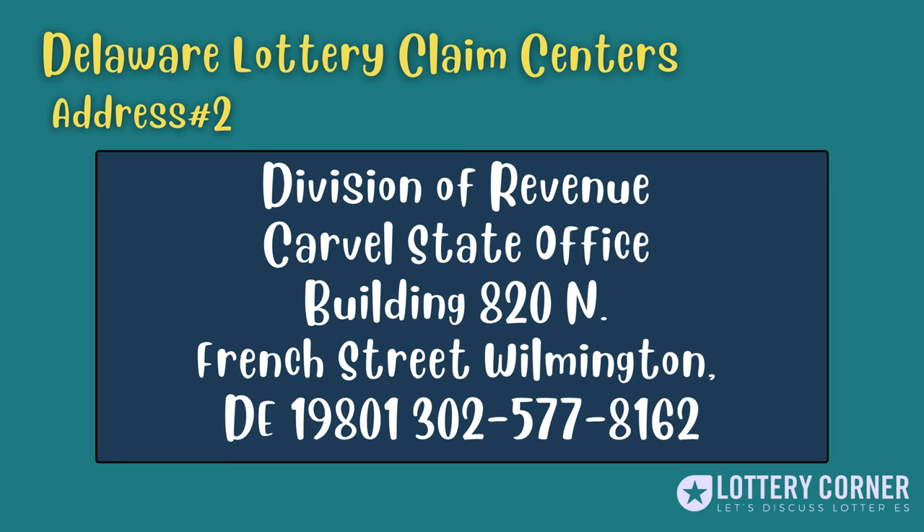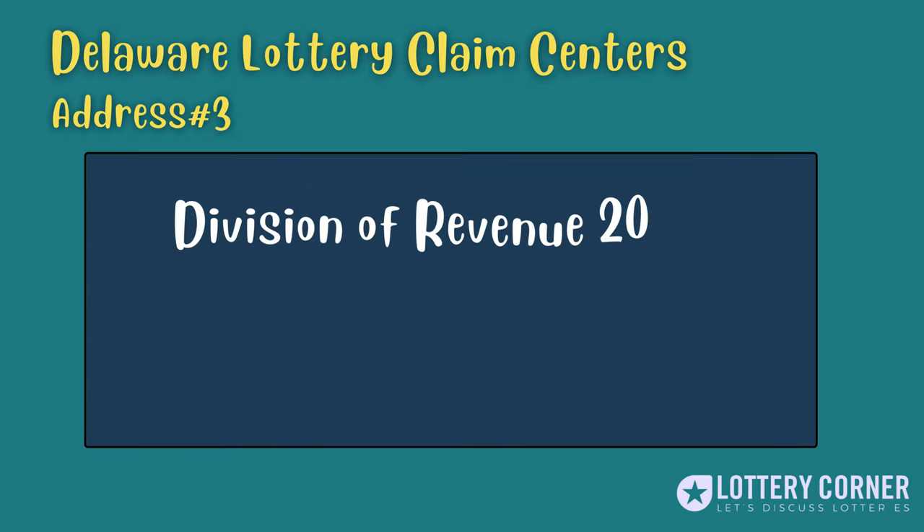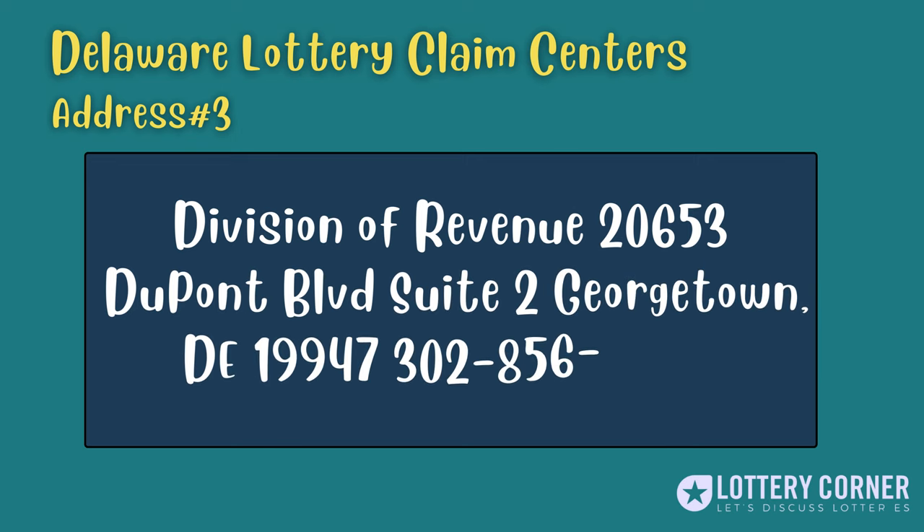The second address is Division of Revenue, Carville State Office Building, 820 N. French Street, Wilmington, Delaware 19801, phone: 302-577-8162. The third address is Division of Revenue, 20653 DuPont Boulevard, Suite 2, Georgetown, Delaware 19947, phone: 302-856-5358.